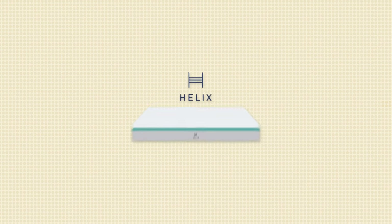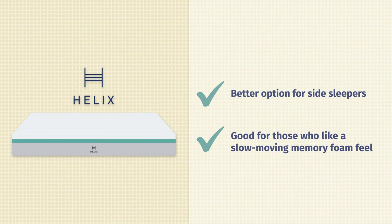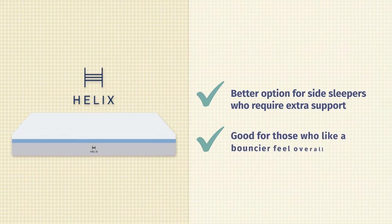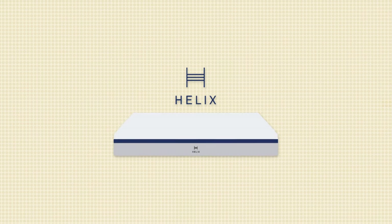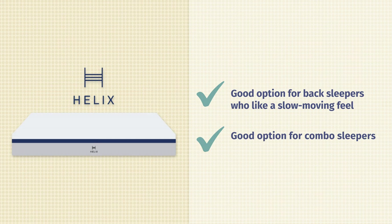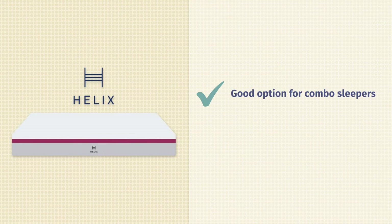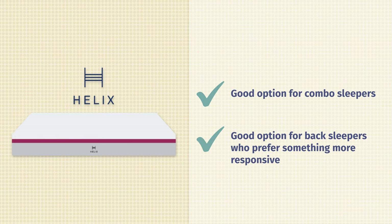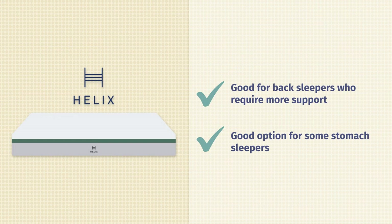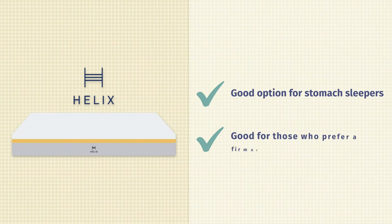Which of these mattresses should you get? The Sunset is a better option for side sleepers who like that slow moving feel. The Moonlight is better for side sleepers who need a little more support and prefer something bouncier. The Midnight is a good option for back sleepers who prefer a slow moving feel and is also a good match for combo sleepers. The Dusk is also good for combo sleepers and back sleepers who prefer something more responsive. The Twilight is a good match for back sleepers who need more support and some stomach sleepers. The Dawn is a good match for stomach sleepers and those who prefer a firmer mattress overall.